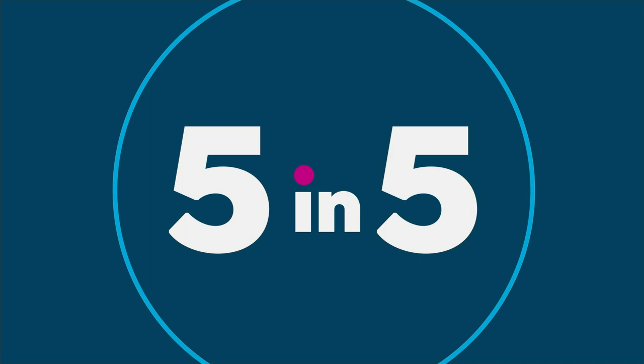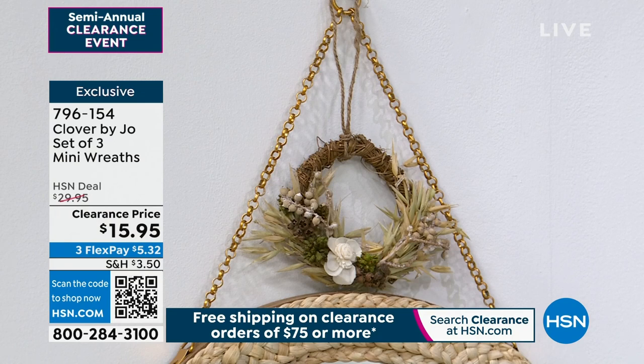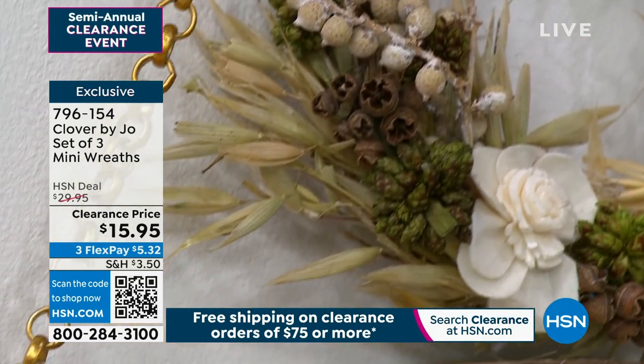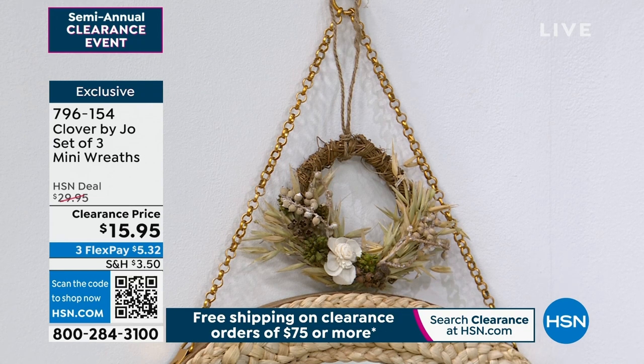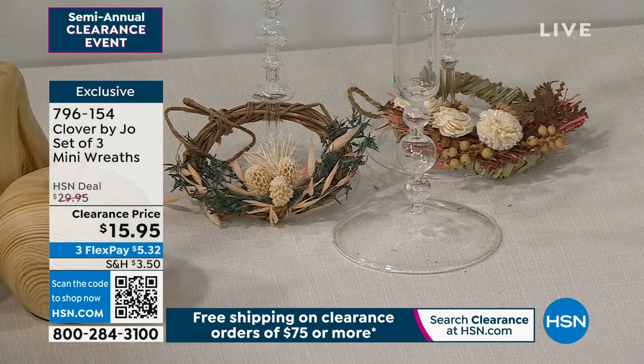That leads us into our mini wreath — a quick five-minute clearance price special at $15.95. You get all three wreaths. Pick from dusty pastels or neutral colors. They have twine attached so you can hang them, but I like incorporating them onto the glass candle holders. Joanna uses them as napkin holders — so when you're having a nice dinner, they're a beautiful touch.